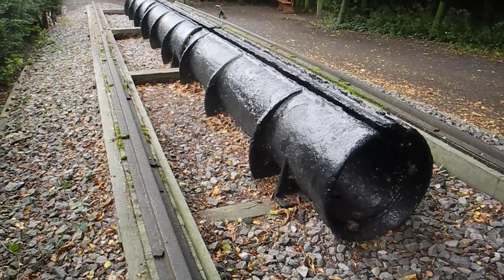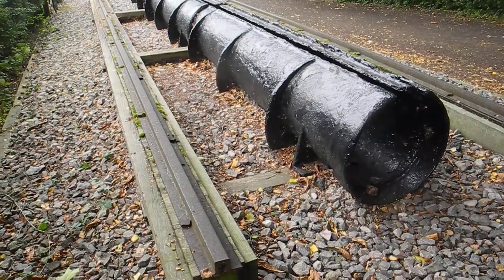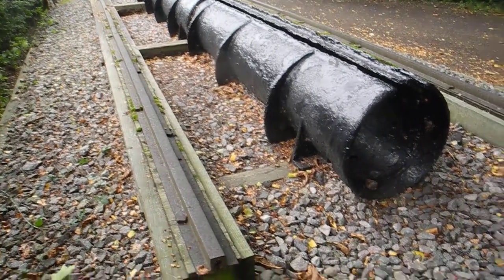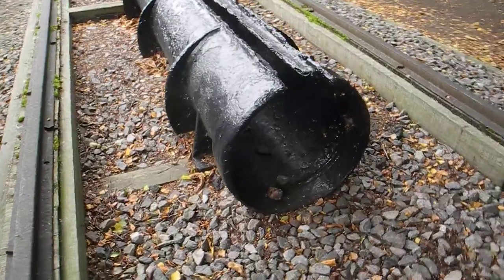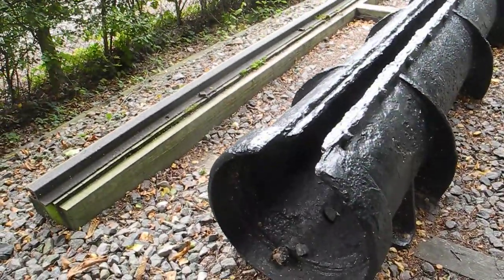This is a marvellous section of Brunel's atmospheric railway piping. It was a catastrophe for the main reason that this pipe — the slot in the top — leaked.